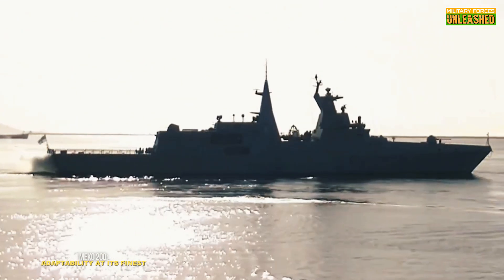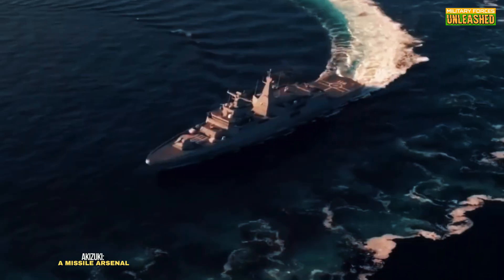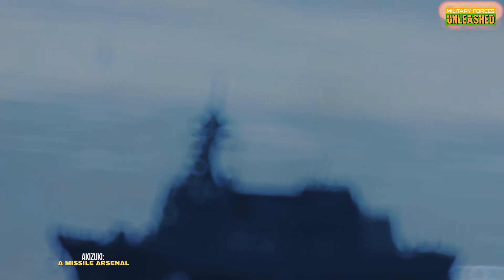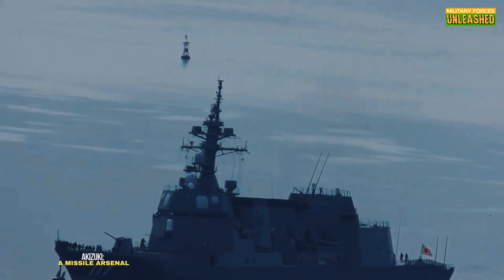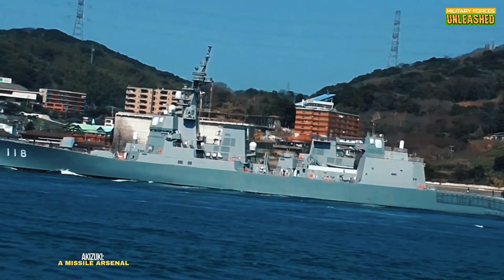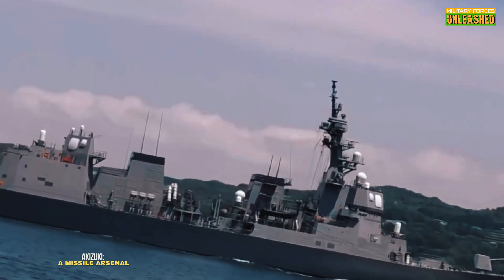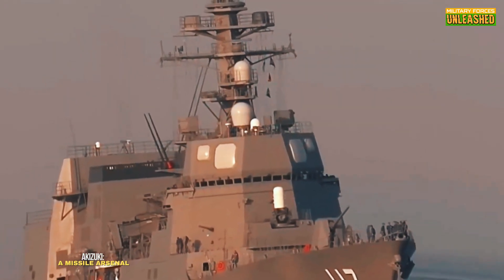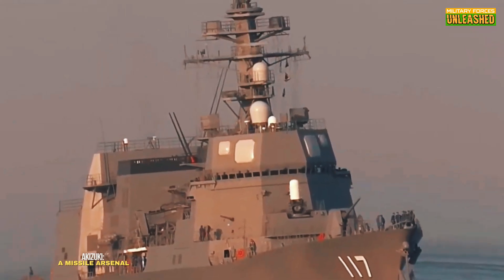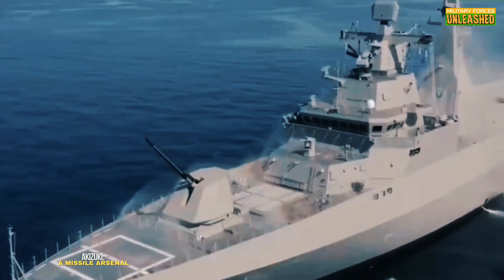The Akizuki boasts a 32-cell vertical launch system (VLS), capable of firing SM-2 missiles for long-range air defense. It also carries anti-submarine rockets and advanced torpedoes. Its main gun, a 127-millimeter cannon, is no slouch either, capable of engaging surface and air targets with precision. This destroyer is built to dominate the skies and seas, but here's the kicker — all that firepower comes at a cost. The Akizuki is heavily reliant on advanced logistics and support, making it less ideal for prolonged, independent operations.